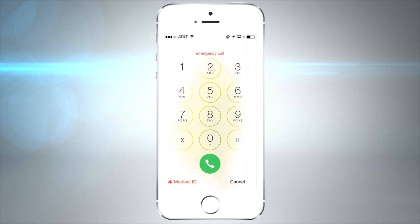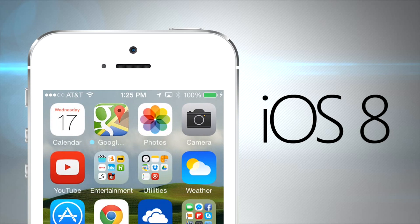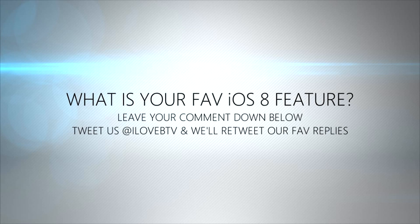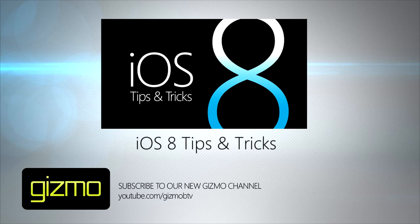That's all for our iOS 8 hidden features. We've got more stuff coming, so make sure you click Subscribe. What's your favorite iOS 8 feature? Leave a comment or tweet us and let us know, and be sure to watch our full iOS 8 tips and tricks video with even more features.